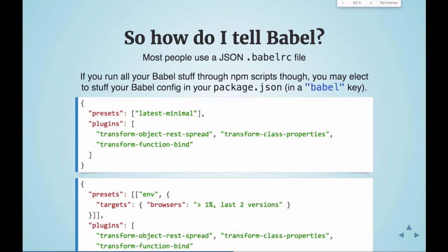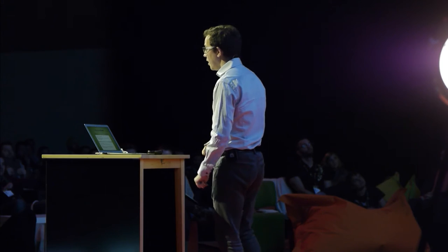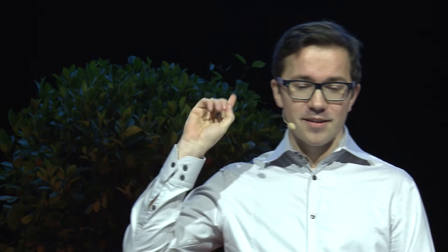How do I tell Babel what we need? Usually you use a .babelrc file, which is a JSON file. I tend to run all my stuff through NPM scripts, and most of the time I show my Babel configuration in my package.json. It looks like a presets setting, possibly with an extra plugins setting for extra stuff you want to cherry-pick. And you can see that Env thing right there.